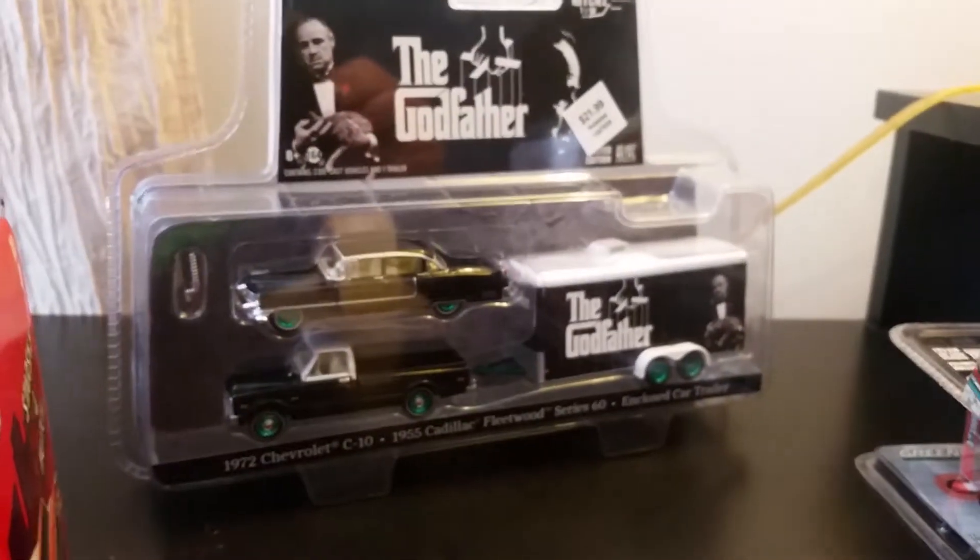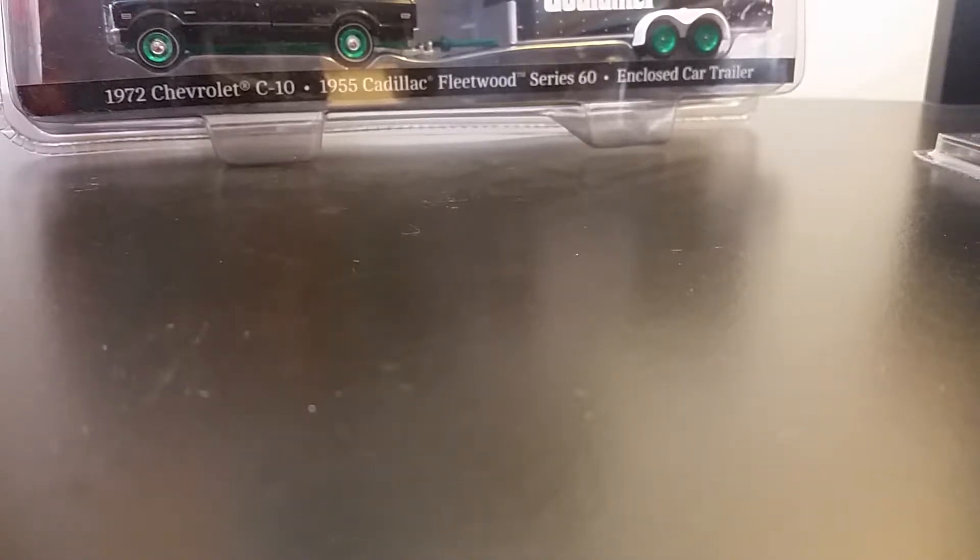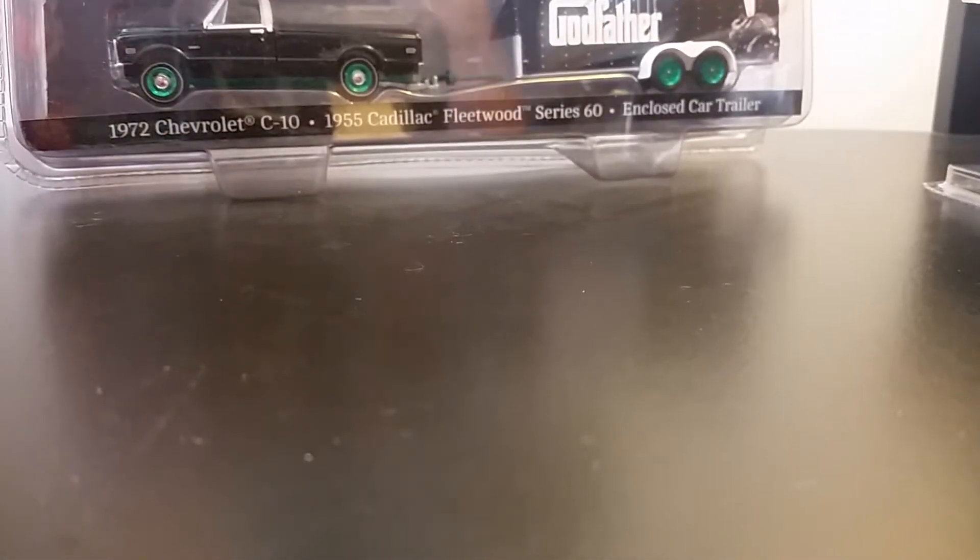Here is the Godfather Hollywood Hitch and Tow. I have two of these — this one is from Hobby Lobby and the other one I think was Toys R Us. One of these was found by me, the other was found by the old lady. She's a big fan of the Godfather so she kept one and I got to keep this one — fortunate for me.